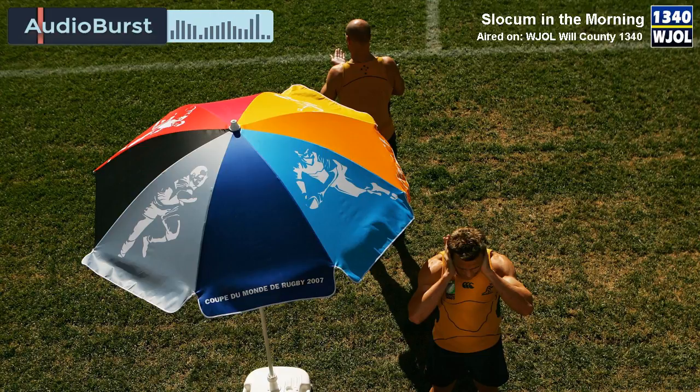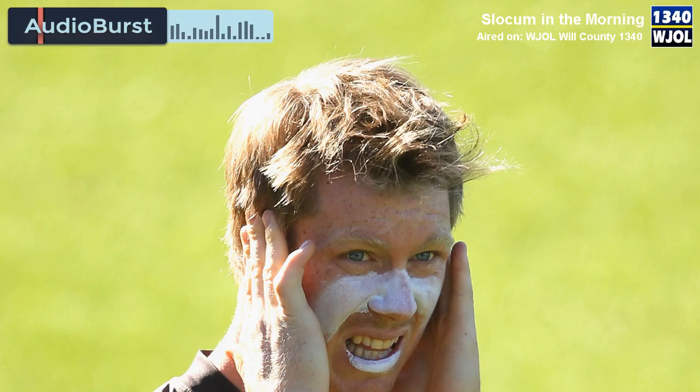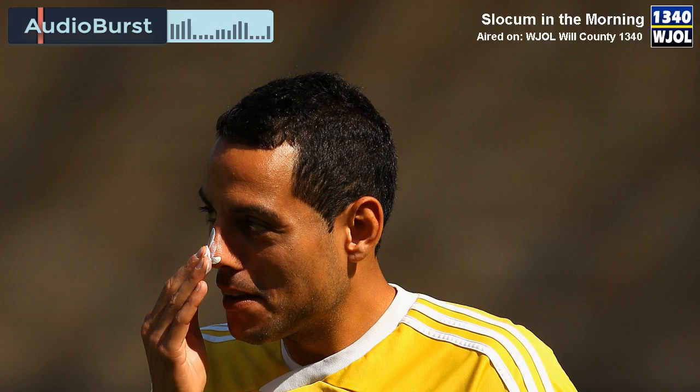Now I understand that if I'm paying for that additional — up to 80 or 100 SPF — it's really only blocking out a very small 1% or 2% more than SPF 30. Yes, you are correct. The American Academy of Dermatology recommends that you select a sunscreen with an SPF of at least 30. Anything higher than 50, there isn't much scientific evidence that it gives you much more protection.